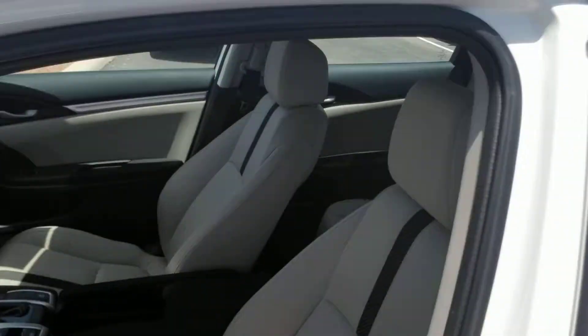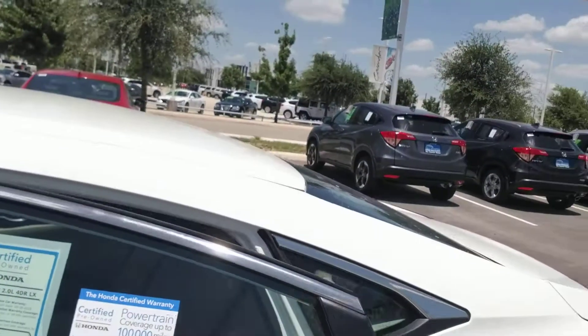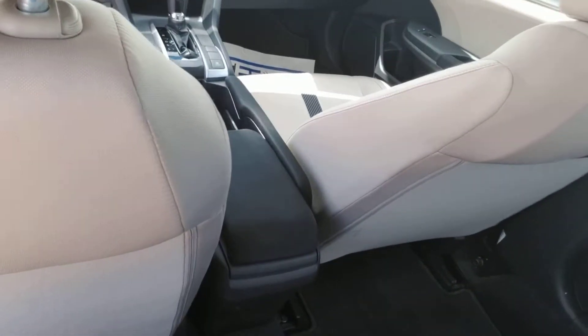This vehicle has a tremendous amount of room for up to five people — very big car inside for a small car outside. The driver's seat here is all the way back and I still have another good six to eight inches to work with. I'm not the biggest guy on the block but I'm not the smallest, and I fit very comfortably in here and could put two other folks back here with no problem.